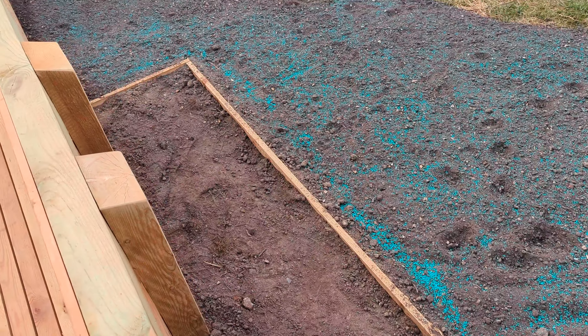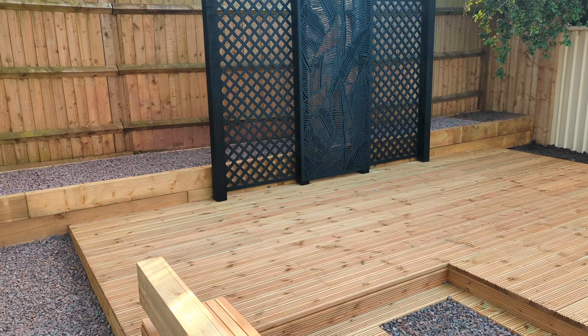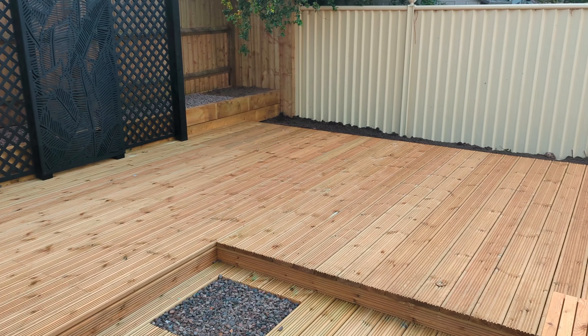Day eight. The decking is finished. The posts for the screens are in place. And yeah, it's all coming together.